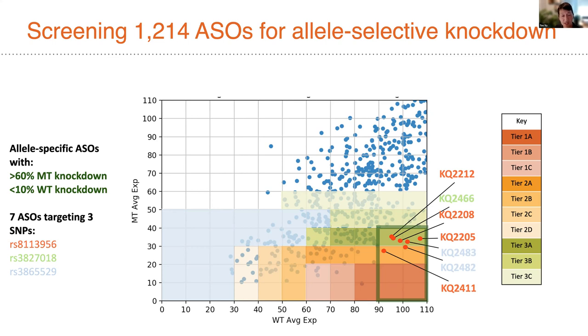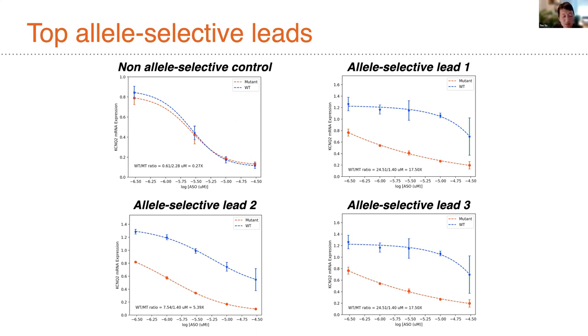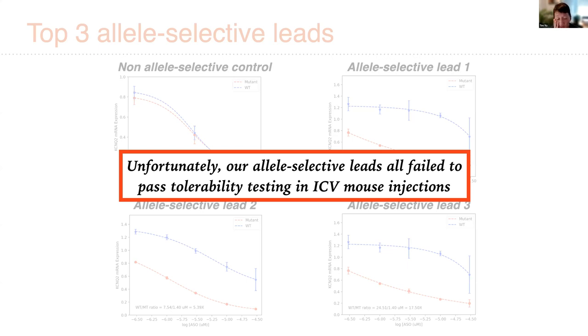Seven leads in the bottom-right quadrant didn't seem to affect wild-type expression very much but did reduce levels of the mutant to between 30 and 40% of normal. We did dose-response curves on these top allele-selective leads and demonstrated reasonable selectivity between mutant and wild-type copies. Unfortunately, all of these top leads failed to pass tolerability testing in in vivo mouse experiments, and that is unfortunately where the project sits.